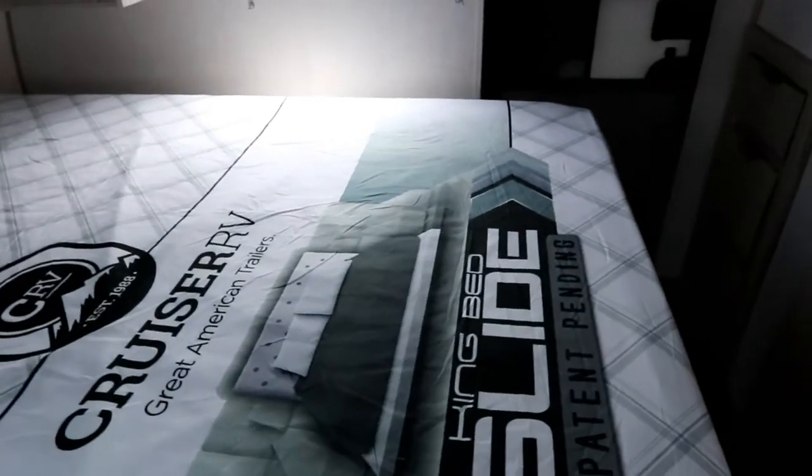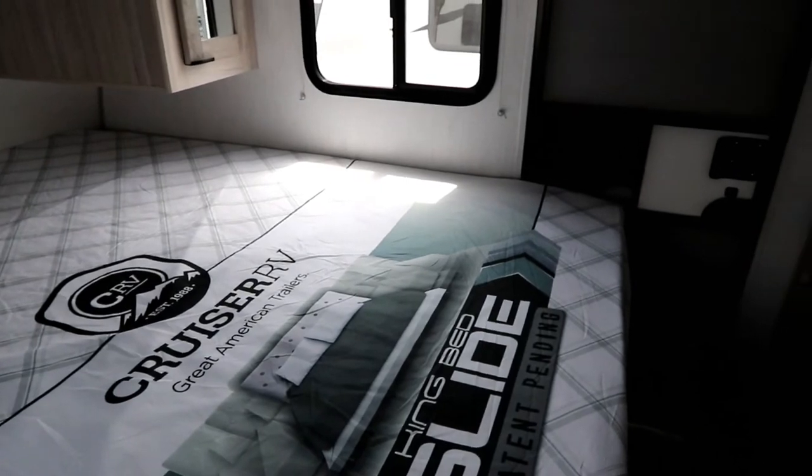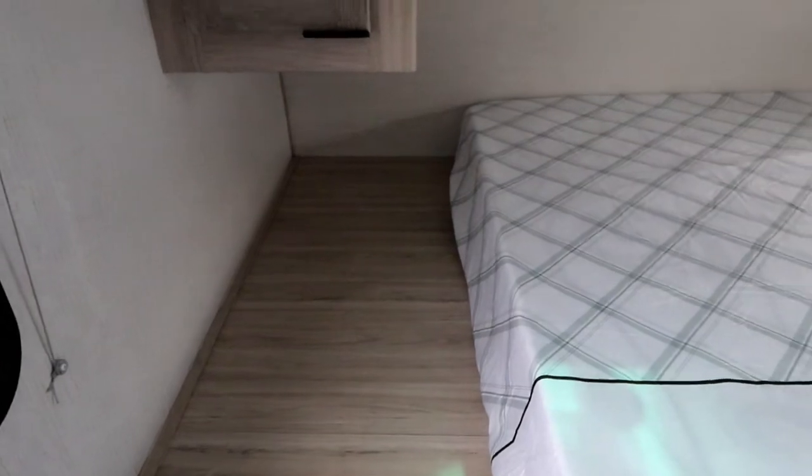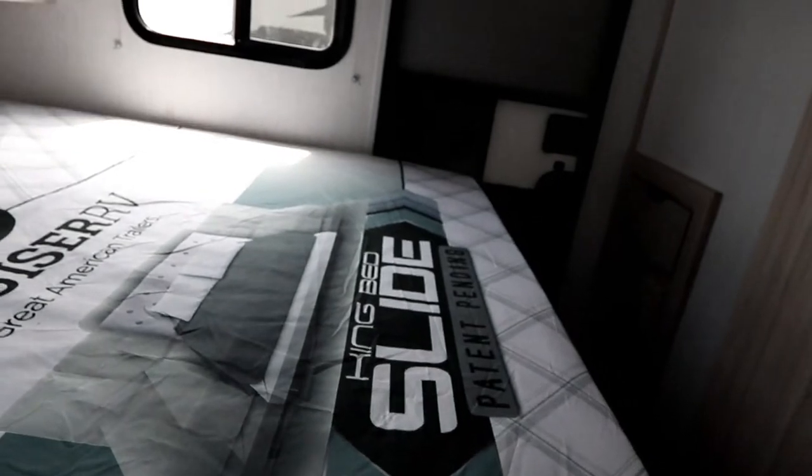Up front there's a king-size bed on their patented slide system. I can gently push it and it goes all the way to the wall, giving you lots of space to make the bed. You can also reach underneath without lifting the bed — just slide your bins underneath. It's clean and separated from your outside storage. When you're done, grab the bed and slide it back.